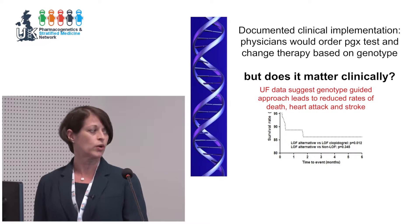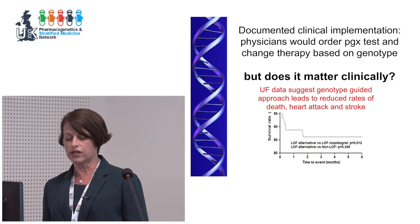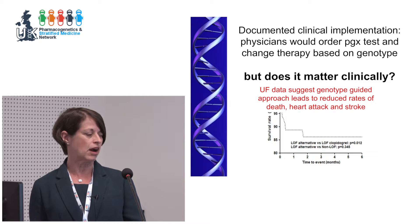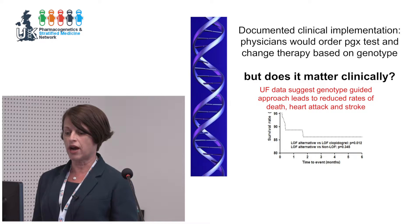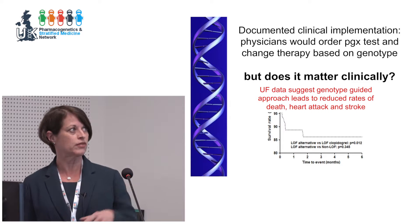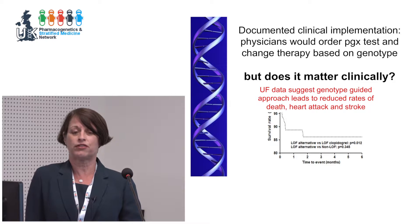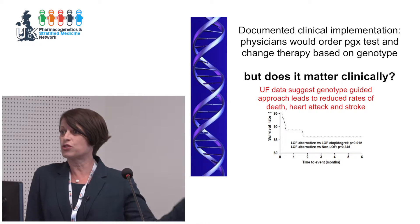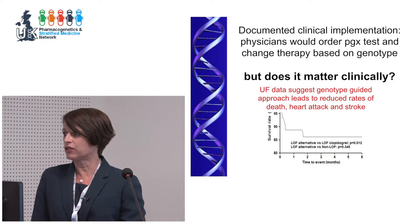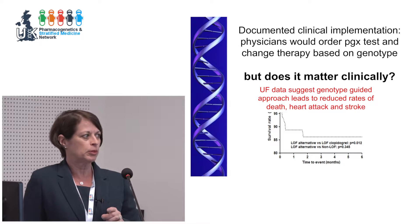The outcome shown is major adverse cardiovascular events — death, stroke, and heart attack. These events occur very early in therapy, most within the first two months, which is the high-risk period after a PCI. From an economic perspective, Medicare will not pay for a readmission within the first 30 days for certain indications — if a patient has a heart attack and gets readmitted in the first 30 days, Medicare won't pay a penny for the readmission.